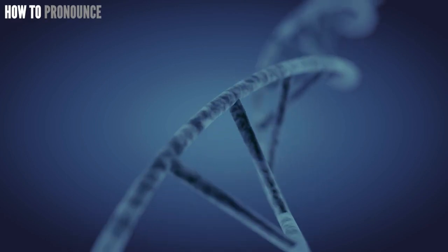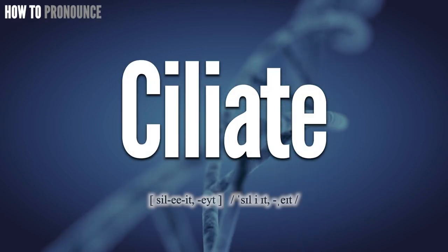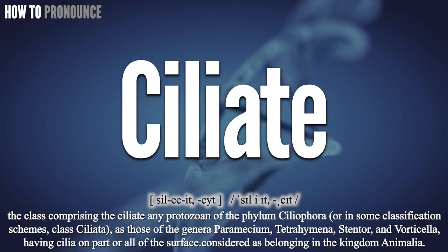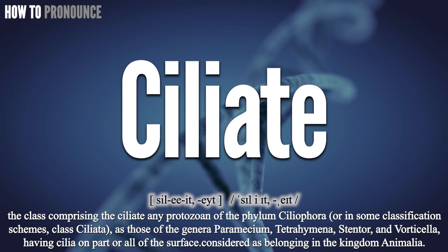Hi! Today let us pronounce this word, ciliate. Ciliate. Ciliate.